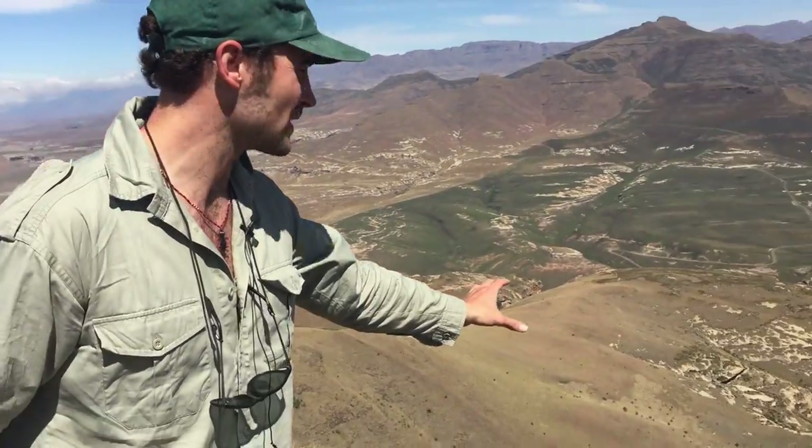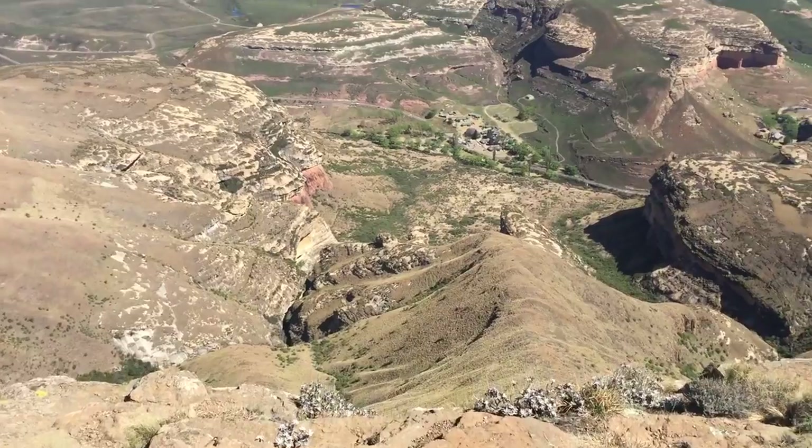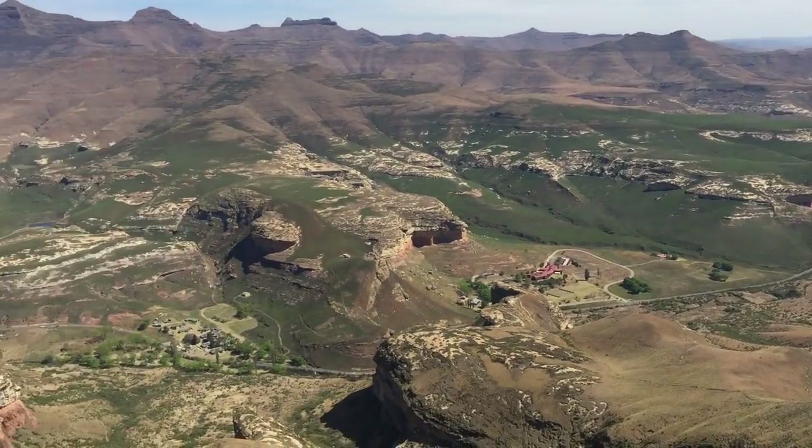Have a look at this drop that we have just in front of us here. It is quite a high altitude — I think we are about 500 meters up from the hotel, which is right there, and the chalets at the bottom.